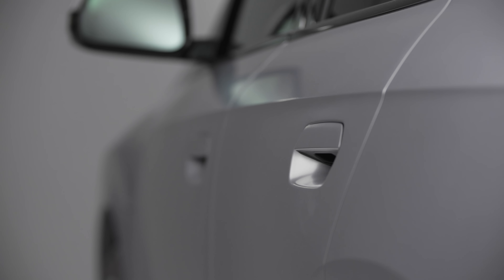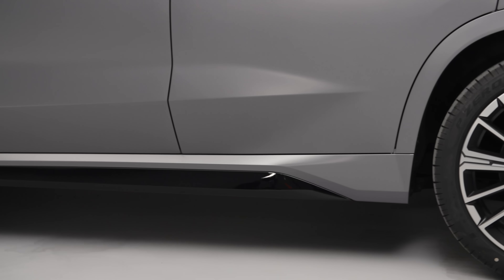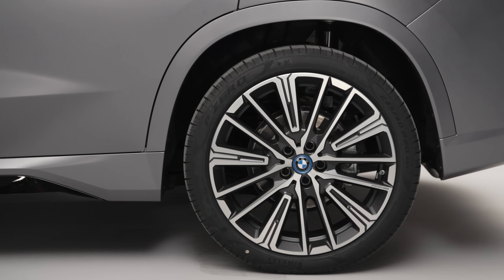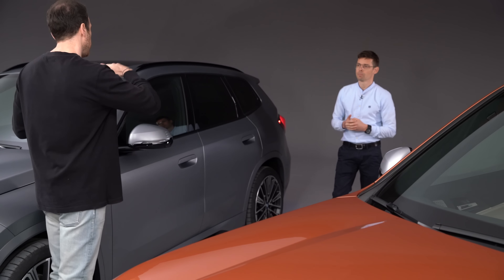There's a second feature line which starts at the front wheel arch and inclines slightly toward the rear. These feature lines create a nice play of light and shadow; the surfaces are still very cleanly modeled — that's why we call it monolithic design. We also have flush integrated door handles, so it really looks like a monolith.